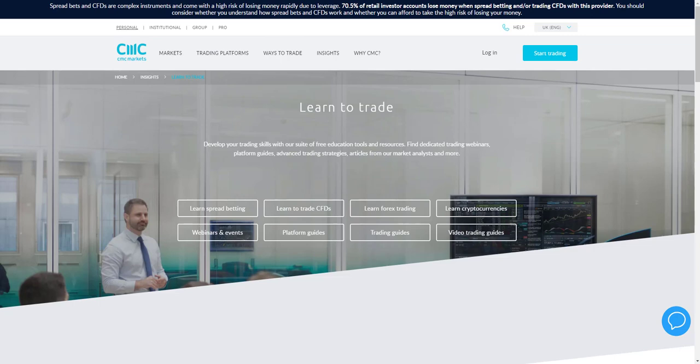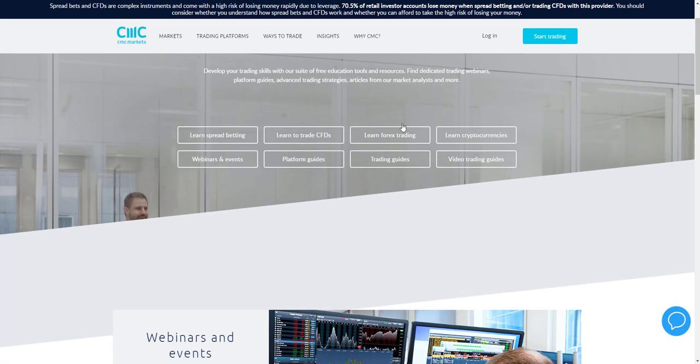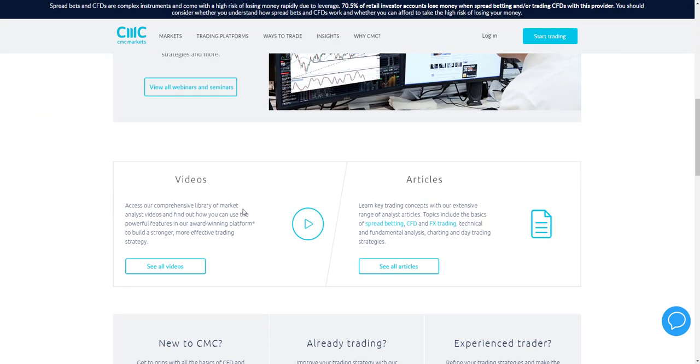The broker also provides extensive learning resources, including platform guides, advanced strategy guides, articles, webinars and videos covering a wide variety of topics. There's a comprehensive library of market analyst videos, articles, webinars and events available for traders.